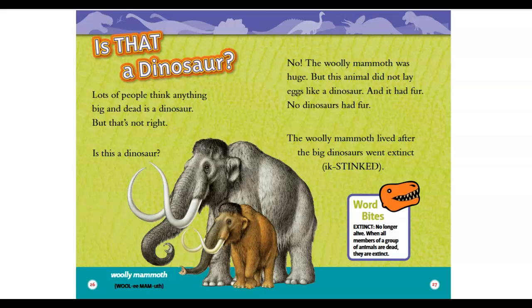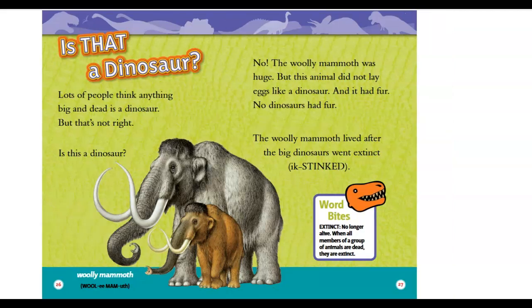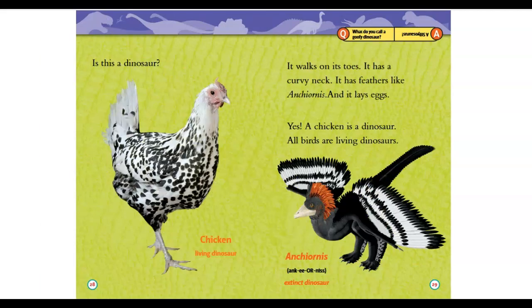Is this a dinosaur? It walks on its toes, it has a curvy neck, it has feathers, and it lays eggs. Yes — a chicken is a dinosaur! All birds are living dinosaurs.